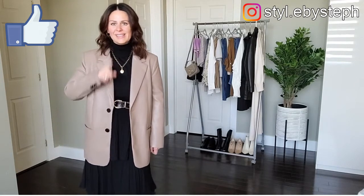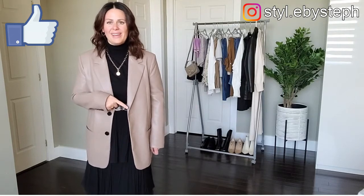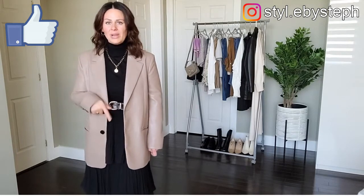Don't forget to hit that like and subscribe button and help me out with the YouTube algorithm. So we'll get right into it.